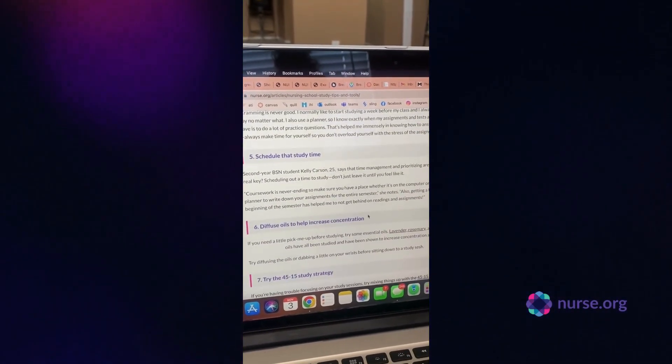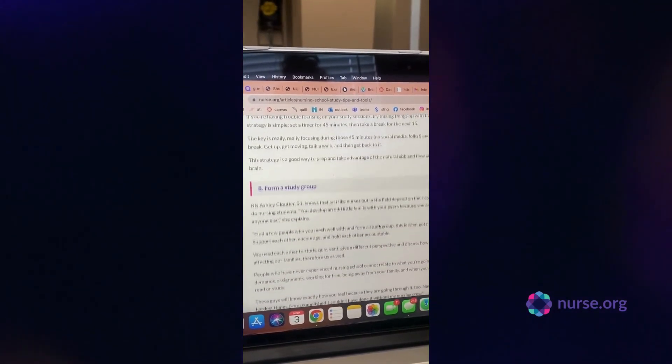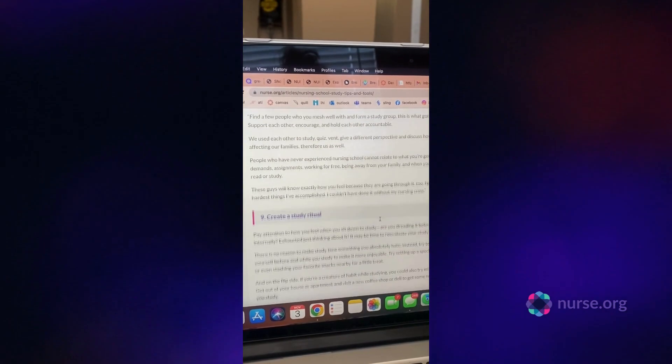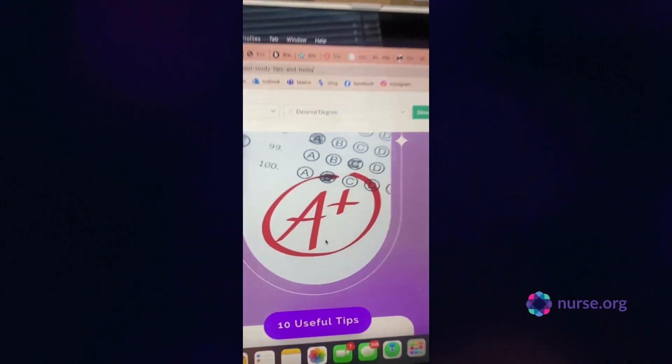Nurse.org. I do my best to share my experiences with current nursing students and future nursing students, but at the end of the day there's so much more to know. So get more of your questions answered at nurse.org.